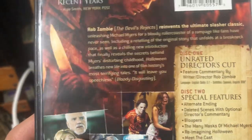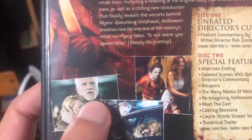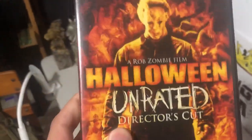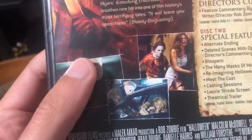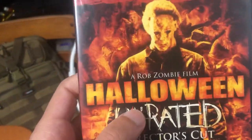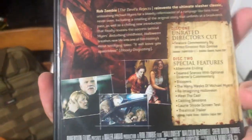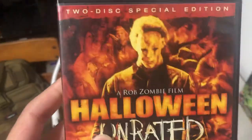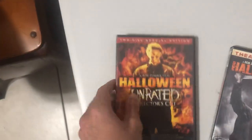For whatever reason they decided to put Malcolm McDowell in this movie. He's a really good character, but he doesn't really do much. The whole premise, just like the original, is the main villain — Michael Myers. The actor who plays Michael Myers in this movie probably saw the original by John Carpenter. The Rob Zombie movie is 50-50: a lot of people like it as a good remake, and a lot of people prefer the John Carpenter version.